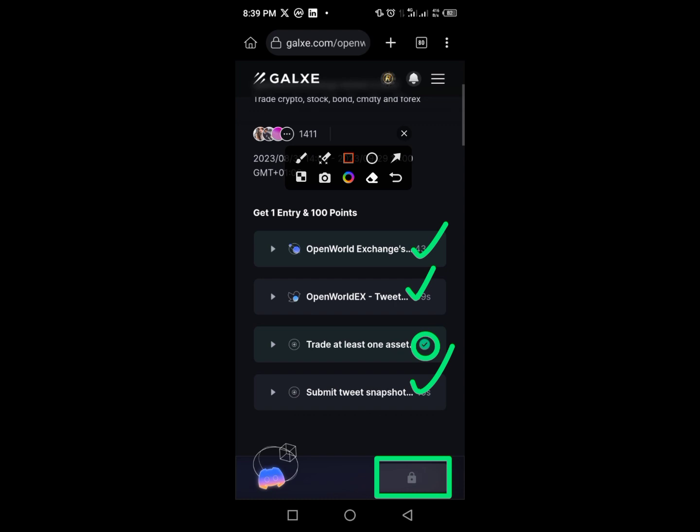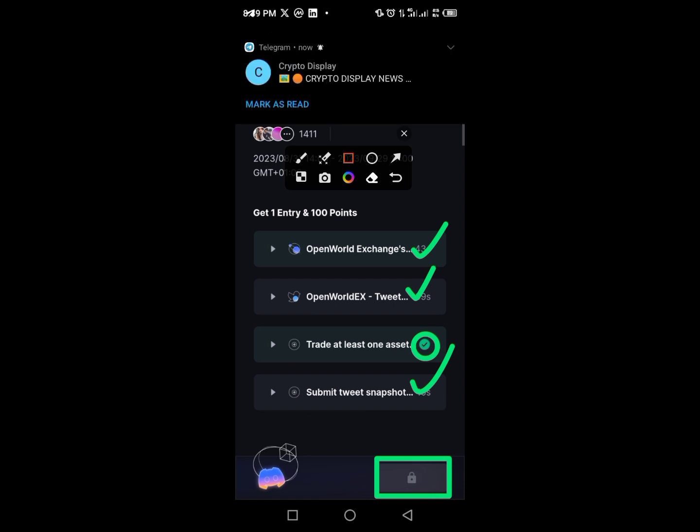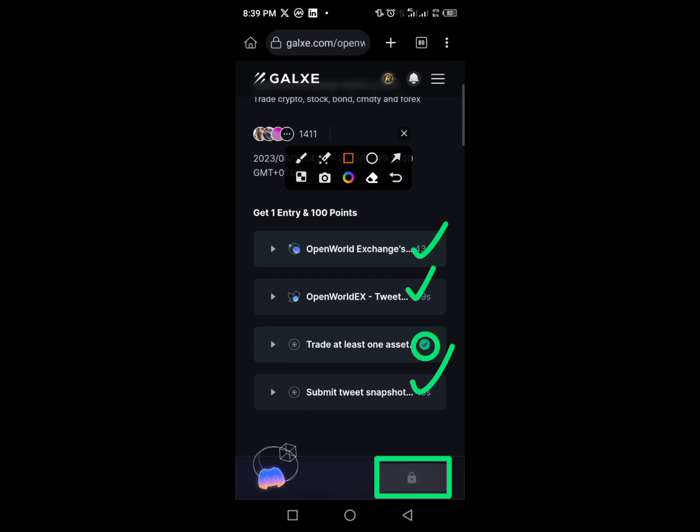That is all the steps on how to participate in the Open World Exchange testnet process. If you follow what I've explained in this video, subscribe to this YouTube channel, tap the bell button so you're notified when I upload an important video. Thank you guys — see you soon in my next video.